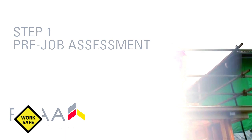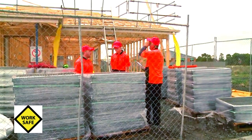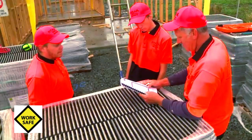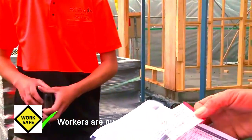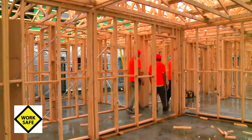Step one: pre-job assessment. As they say, preparation and pre-starts prevent pretty poor performance. A key to starting any job, large or small, is to go through a thorough pre-start process. As part of the pre-start, make sure your crew are qualified, trained and experienced in what they will be asked to do, and that everyone is clear on what's expected of them that day.